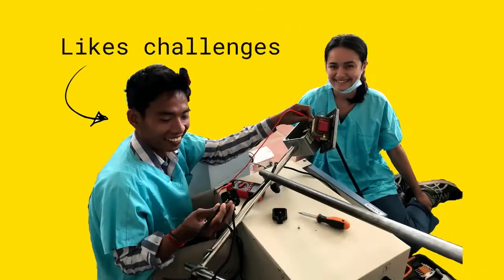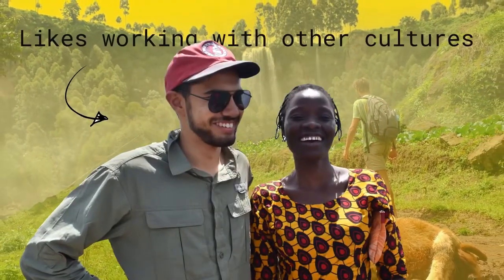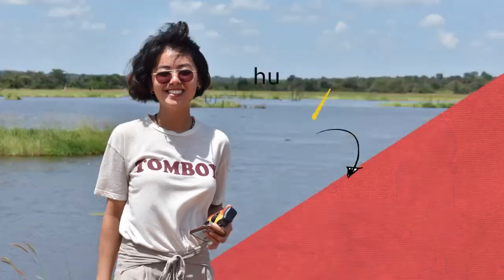If you're the kind of person that likes challenges, likes travelling, likes exposure to other cultures and working in other languages, and like making an impact, then Humanitarian Engineering is likely for you.